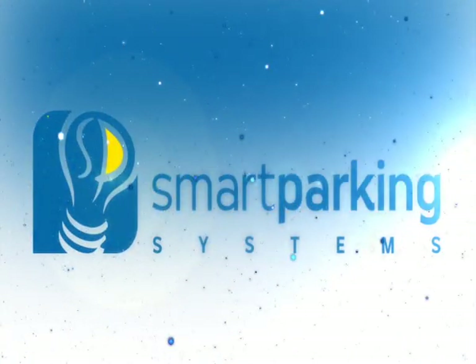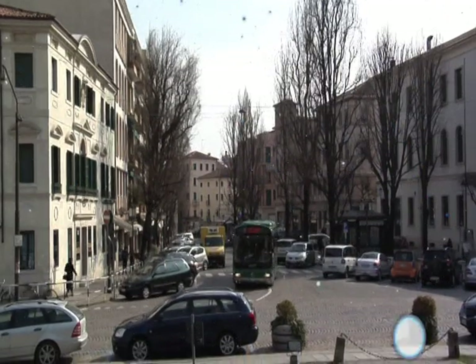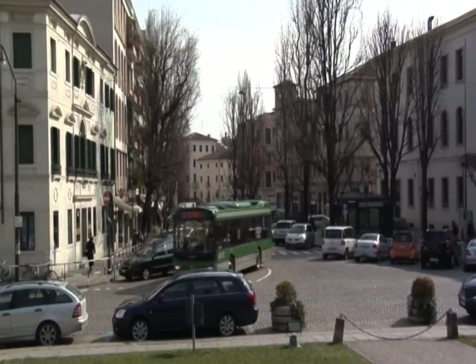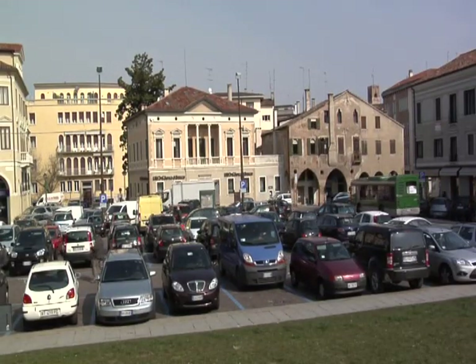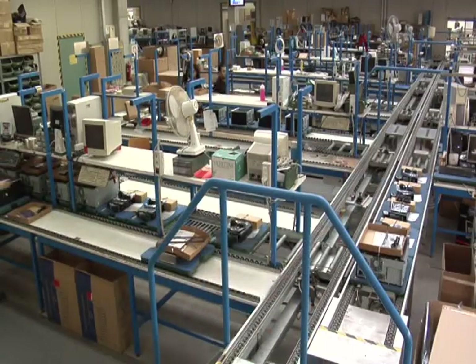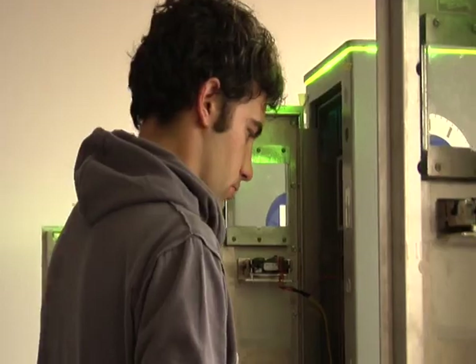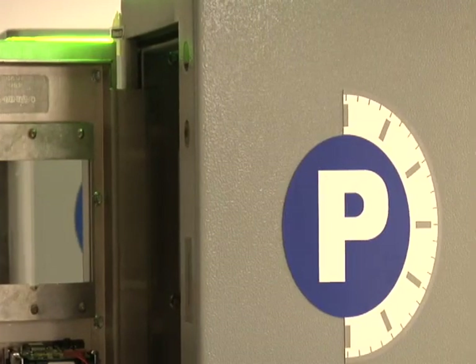FL 200 is a system which manages the payment of parking on the street. It was invented, patented and produced by the Verona-based company Intercomp, and it is distributed exclusively by Smart Parking Systems, which has revolutionized the management of payment for parking on the street.